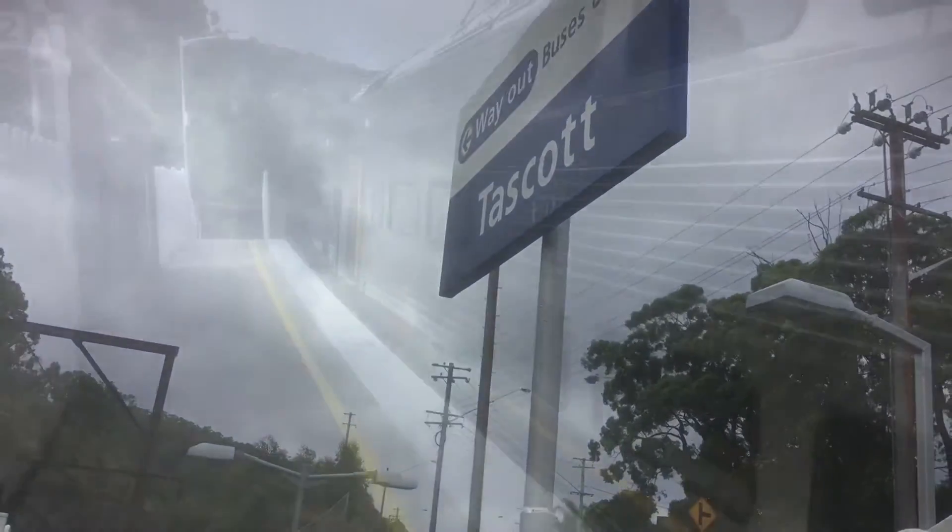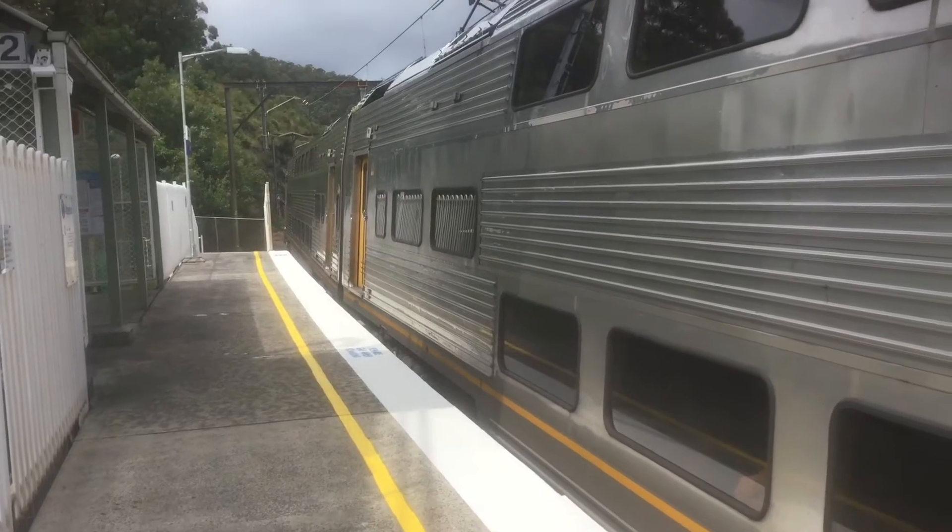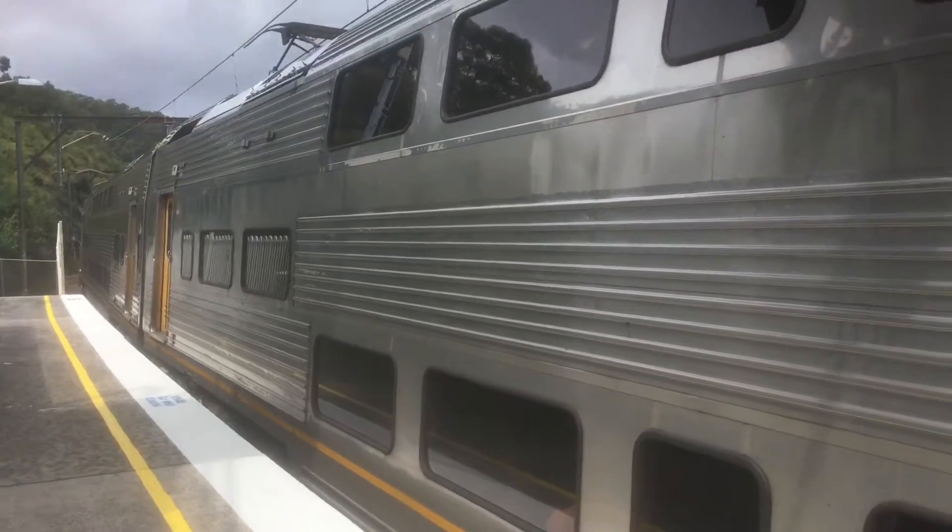This is Sam doing a vlog here at Cascot. Enjoy the V-set now departing platform number two — this is a Hamilton service. This is timetabled as a V-set, so yeah, it's pretty cool.